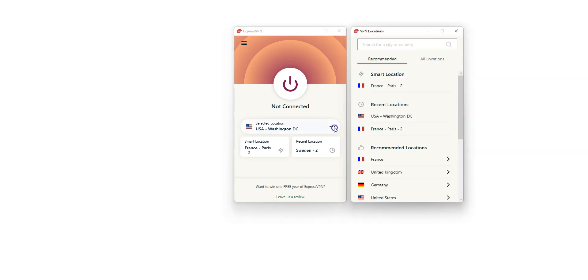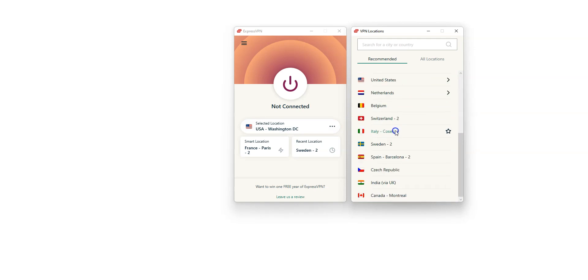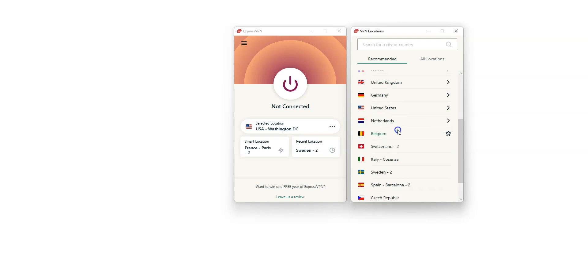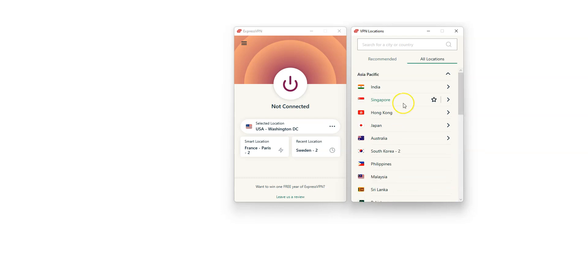By clicking here, you can choose a country from which you want to simulate a connection. There are a lot of countries: the US, Canada, the UK, Australia, Germany, France, Spain, Italy, Japan — just to name a few. You can even find Singapore, meaning that you can get a Singaporean IP address.